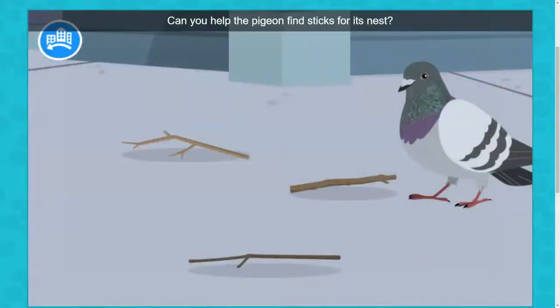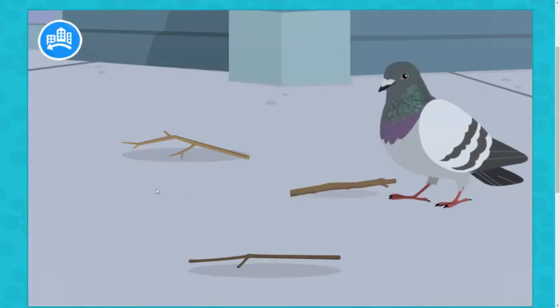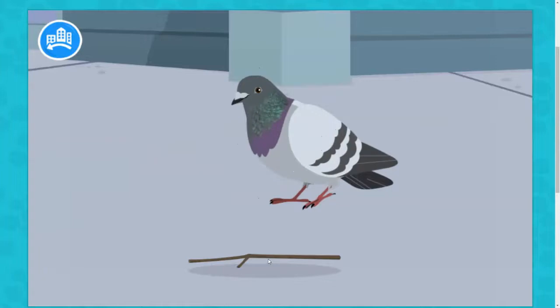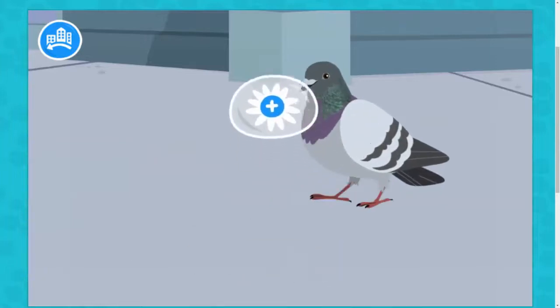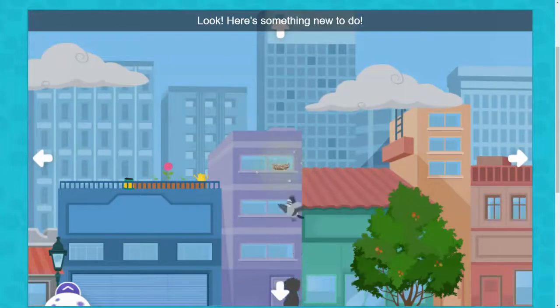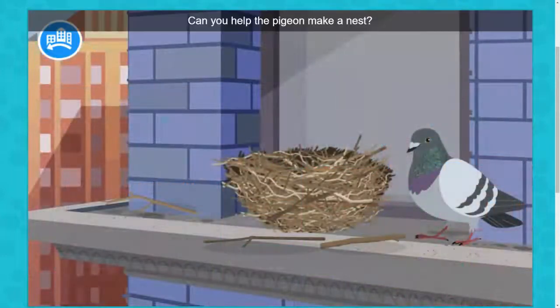Can you help the pigeon find sticks for its nest? Look! Here's something new to do. Can you help the pigeon make a nest? First, try dragging the sticks.